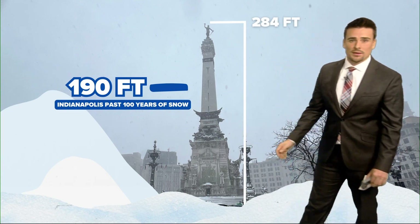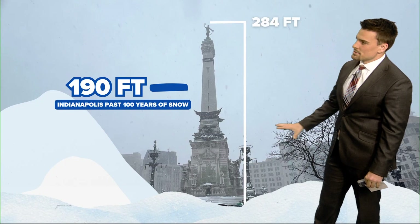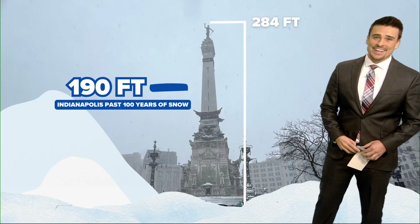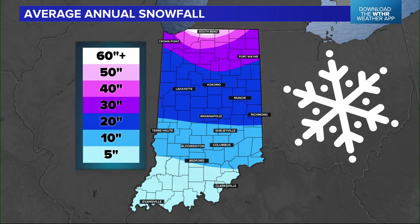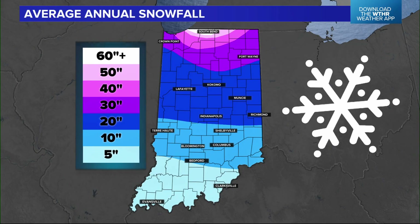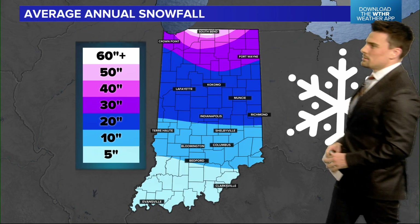All the lamps and the different towers going around, different things close to the ground — those would all be completely covered. The trees would be completely covered. So 190 feet is pretty impressive. It all comes out to how much snow you get year after year, and it definitely adds up. Every year is a little different.